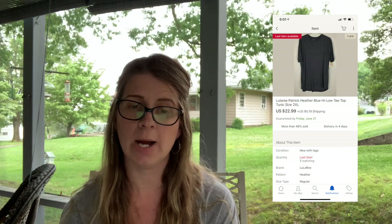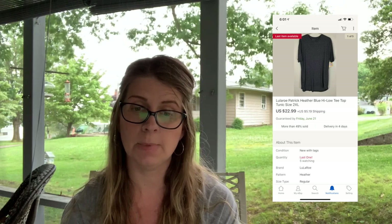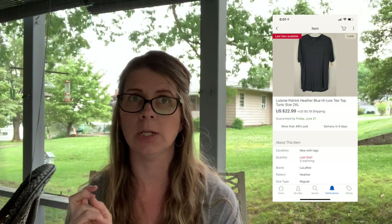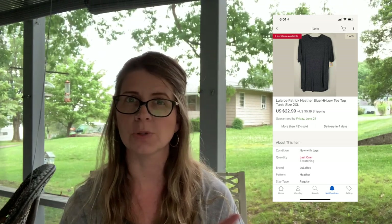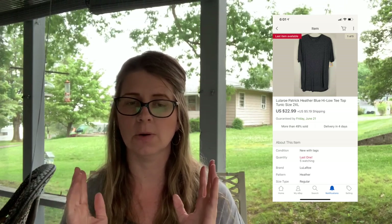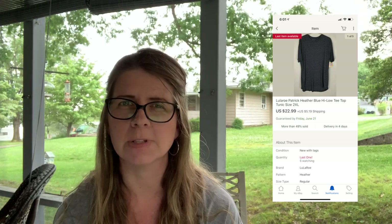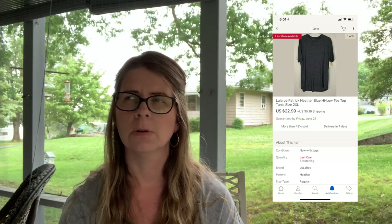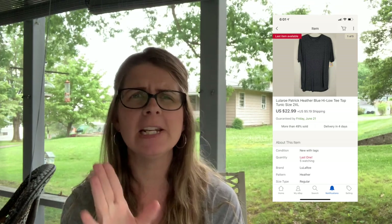Next I sold a LuLaRoe Patrick heather blue high-low tunic, size 2XL, for $22.99 plus shipping — I have another one still available. I paid $2 for this a few months ago at a thrift store in New Jersey where all their LuLaRoe was 75% to 80% off. I filmed that trip — it's in one of my videos. I paid either $2 or $2.50 per piece.